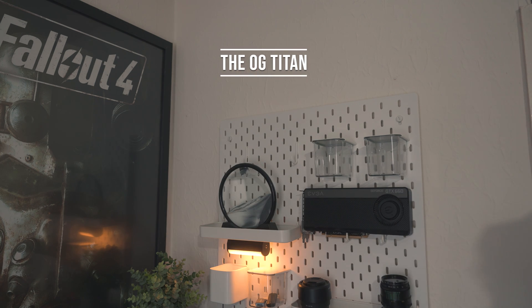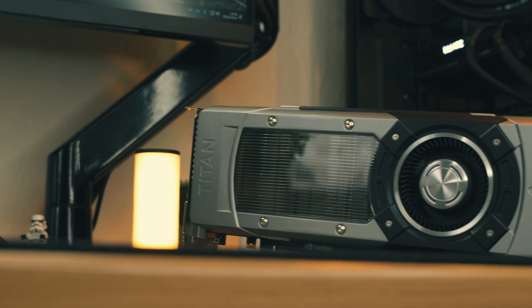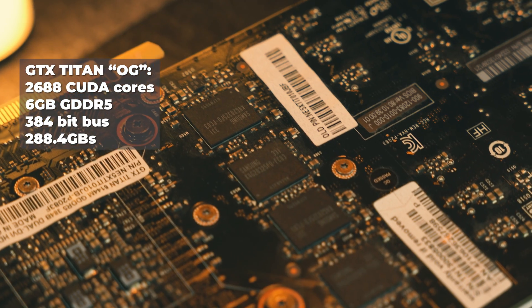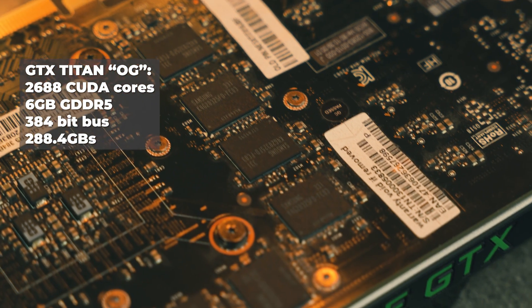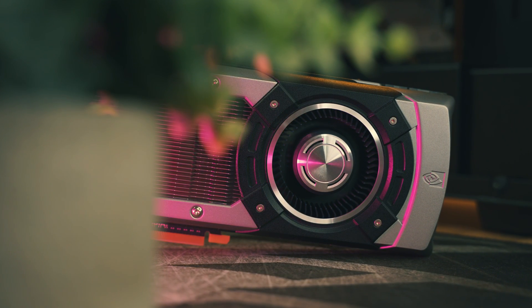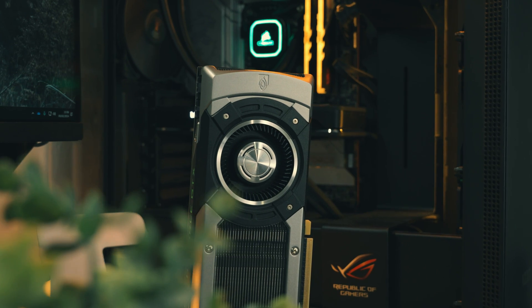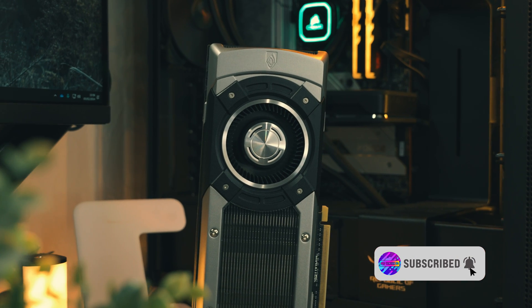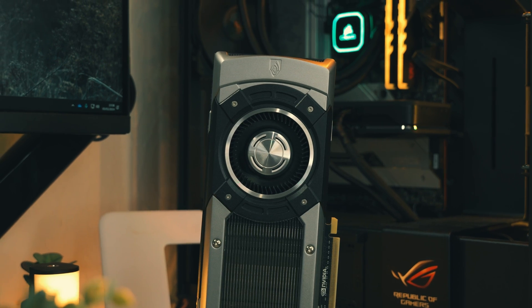In 2013 the original Titan would have been perfect for gamers with bottomless pockets or enthusiasts which needed the extra VRAM. That is because this is essentially a 780 Ti with 6 gigabytes of VRAM as opposed to the 3 gigabytes on the 780 Ti. Even though the Titan had less compute performance and CUDA cores than the 780 Ti, both these graphics cards back then would have been absolute monsters.